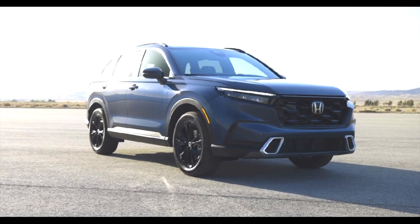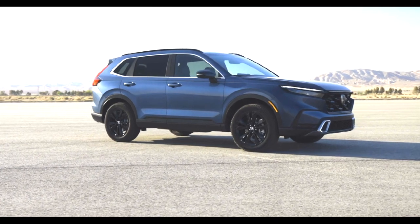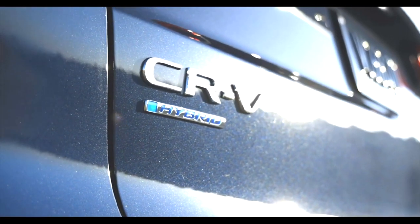This is the facelifted 2023 Honda CR-V. In this video we're going to talk about this design, specifically the front end. I think it's a fantastic facelift, which I talked about on my second channel, but in this video I'm going to change a couple of things in the front end.